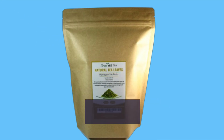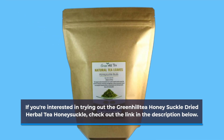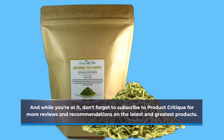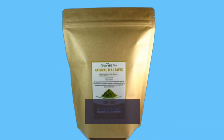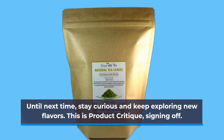If you're interested in trying out the Green Hill Tea Honeysuckle Dried Herbal Tea, check out the link in the description below. And while you're at it, don't forget to subscribe to Product Critique for more reviews and recommendations on the latest and greatest products. That wraps up today's review — thank you for watching. If you've tried this tea or have any questions, let me know in the comments. Until next time, stay curious and keep exploring new flavors. This is Product Critique, signing off.